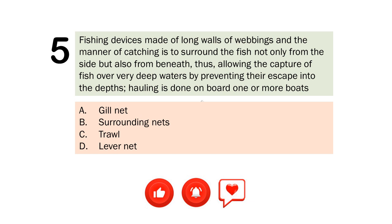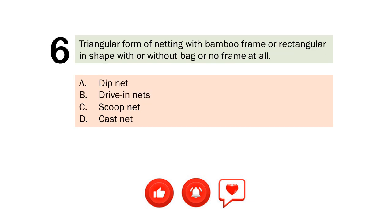Question number 5. Fishing devices made of long walls of webbings and the manner of catching is to surround the fish not only from the side but also from beneath, thus allowing the capture of fish over very deep waters by preventing their escape into the depths; hauling is done on board one or more boats. A. Gill net. B. Surrounding nets. C. Trawl. D. Lever net. The correct answer is Letter B. Surrounding nets.